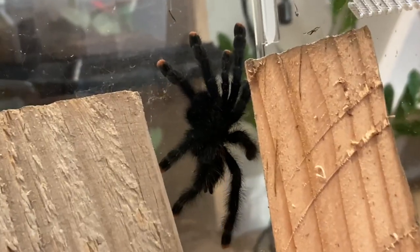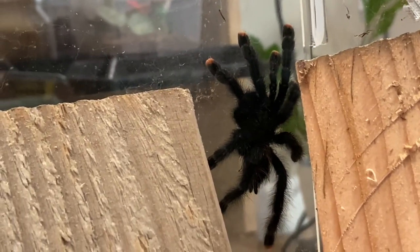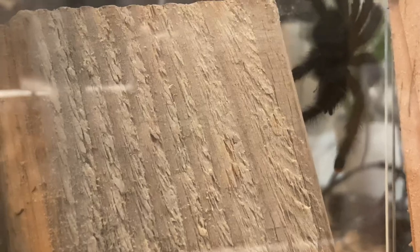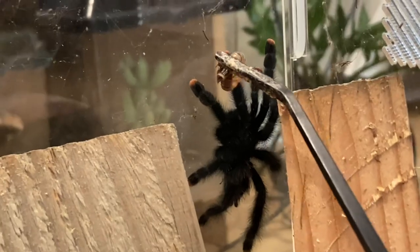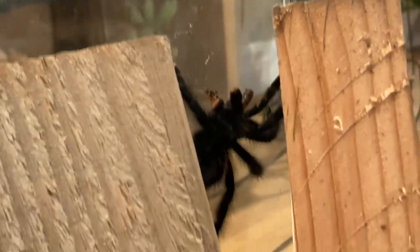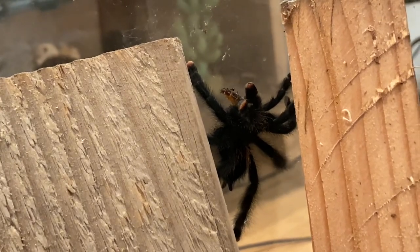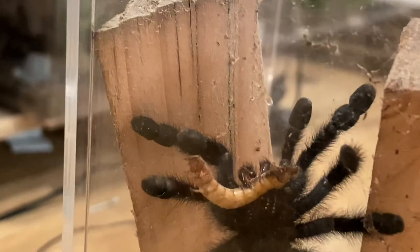Let's see if we can show my pink toe eating. This one might be difficult, because we're in kind of a weird angle, but let's get a superworm. Trying to figure out how to film this and do it at the same time. Wow, that was so gentle — that was so beautiful, such a beautiful, sweet, gentle takedown. There we go.